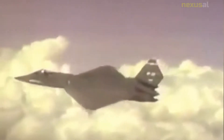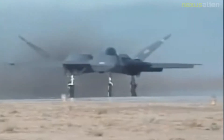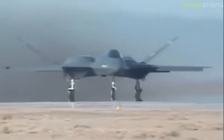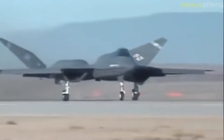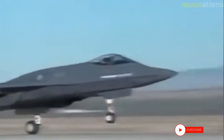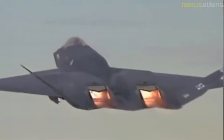American reconnaissance satellites first spotted the advanced Soviet Su-27 and MiG-29 fighter prototypes in 1978, which caused concern in the U.S. Both Soviet models were expected to reduce the maneuverability advantage of contemporary U.S. fighter aircraft. In October 1985, the USAF issued a request for proposal to several aircraft manufacturers. Both teams were given 50 months to build and flight-test their prototypes, producing the Lockheed YF-22 and the Northrop YF-23.